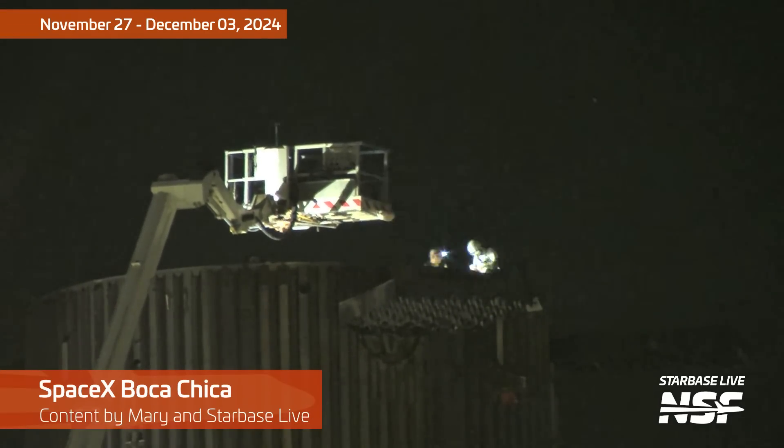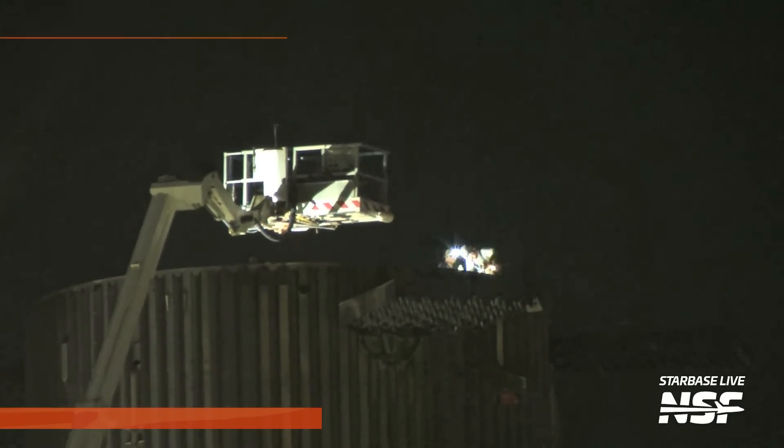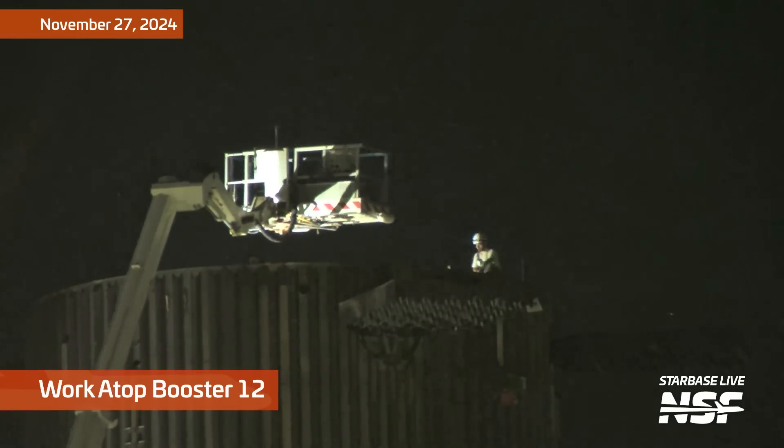Alright, it's time for another bit of roadside rocket science. Let's get caught up from November 27th through December 3rd with a Starbase Summary.